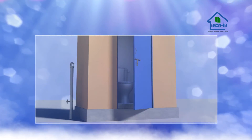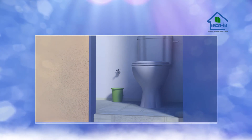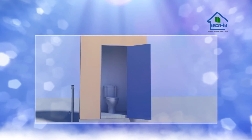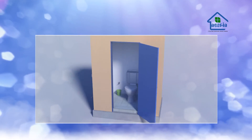Nestin biotoilet will help in solving the problem of shortage of toilets in the country and reduce open defecation. It can be installed in houses, schools, parks, public areas, and more.